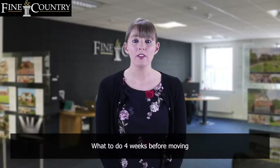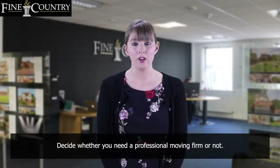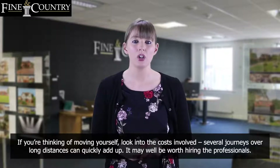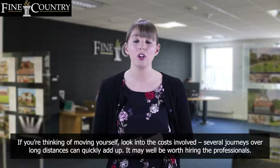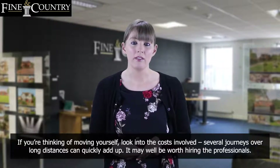What to do in four weeks before moving. Decide whether you need a professional moving firm or not. If you're thinking of moving yourself, look into the costs involved. Several journeys over long distances can quickly add up. It may well be worth hiring the professionals.